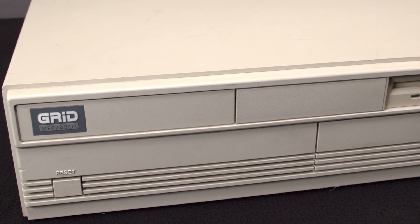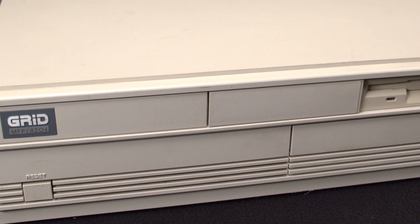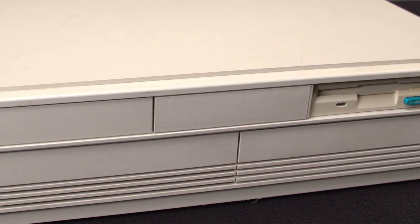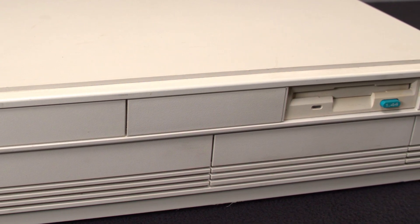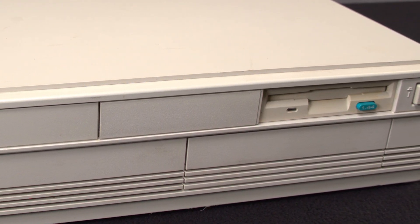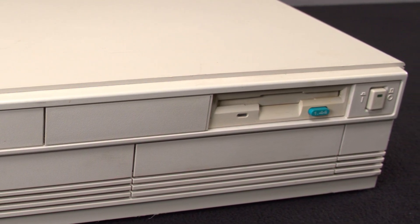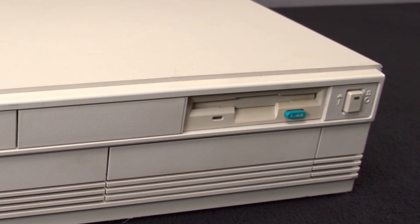The MFP420S is not one of Grid's most notable or collectible systems. It was manufactured by Tandy Corp around 1991 after they acquired Grid, and before Tandy's computer division was acquired by ASD Computer Group. All of this was before Samsung acquired all of them.